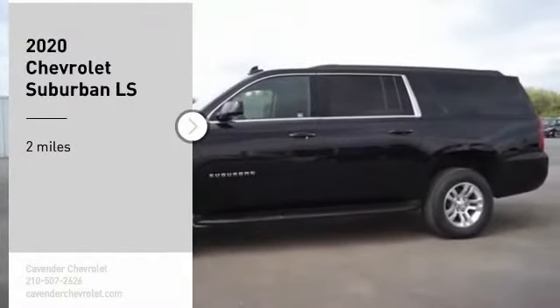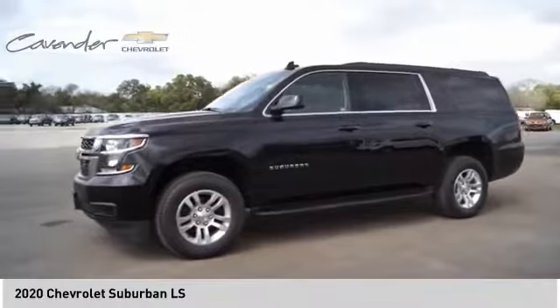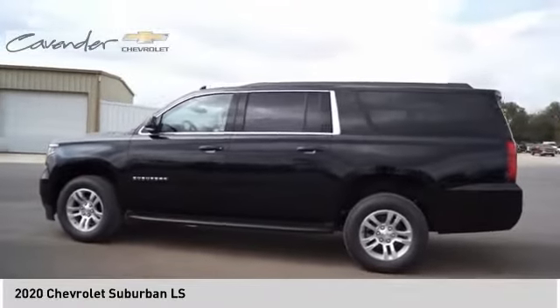Make a great choice today with the 2020 Suburban. Suburban exceeds at towing heavy trailers, hauling loads of people and gear, and enduring hard use and rugged terrain.